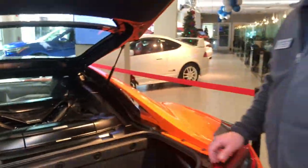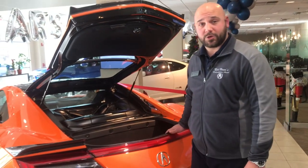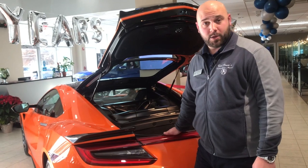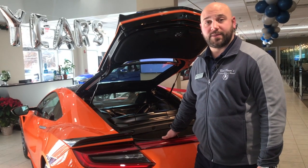If you'd like any more information as far as specs, pricing, or to take a test drive, please contact us at BridgewaterAcura.com or you can contact me directly. Thank you very much.